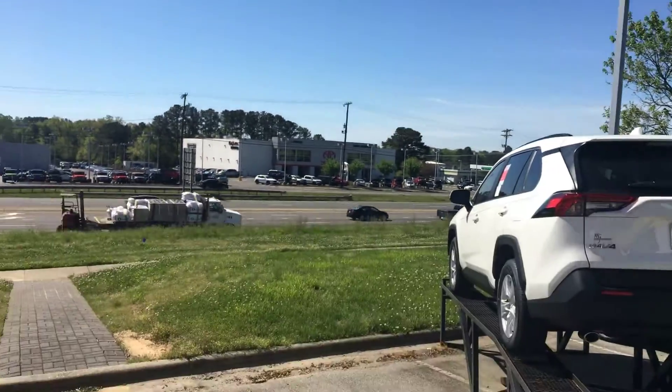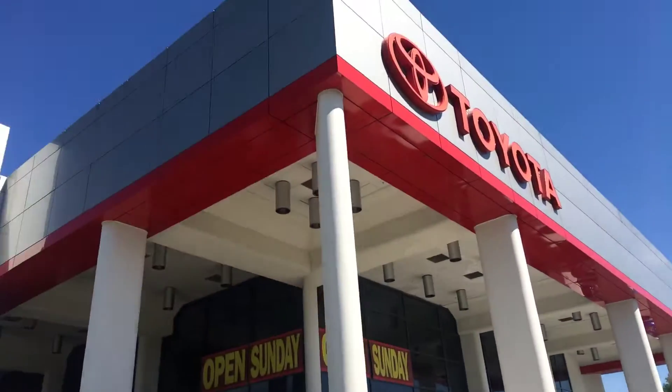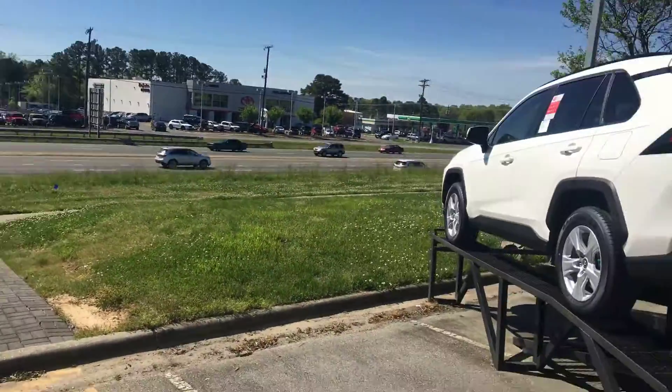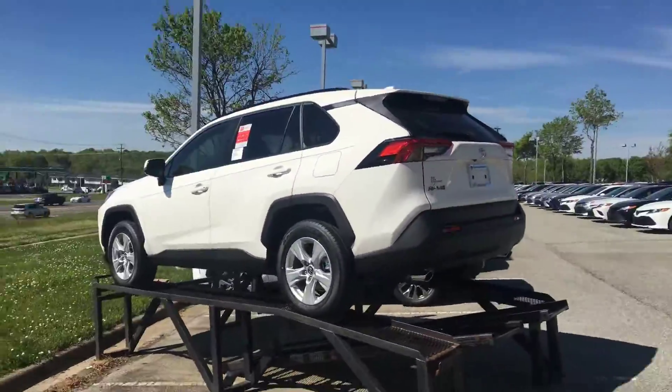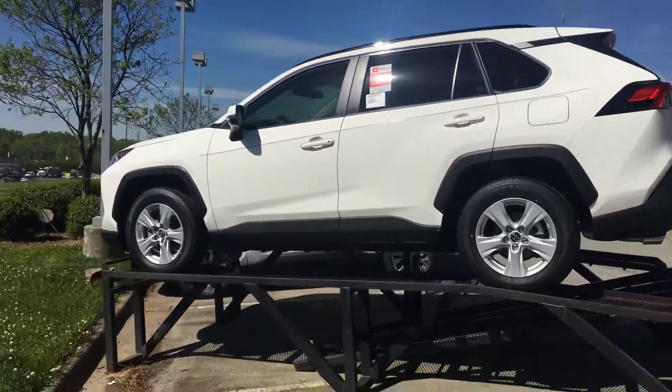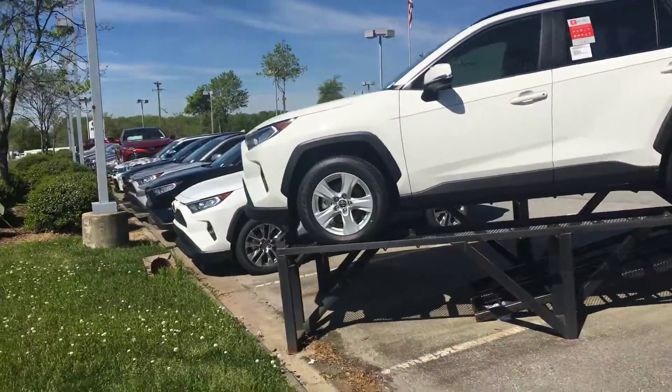Hey, happy Wednesday! It's Zeke over here at Mark Jacobson Toyota off of 15501 in Durham, NC. I wanted to shoot you guys a quick video on this 2019 Toyota RAV4 XLE — it just looks fabulous. The new design is just amazing.